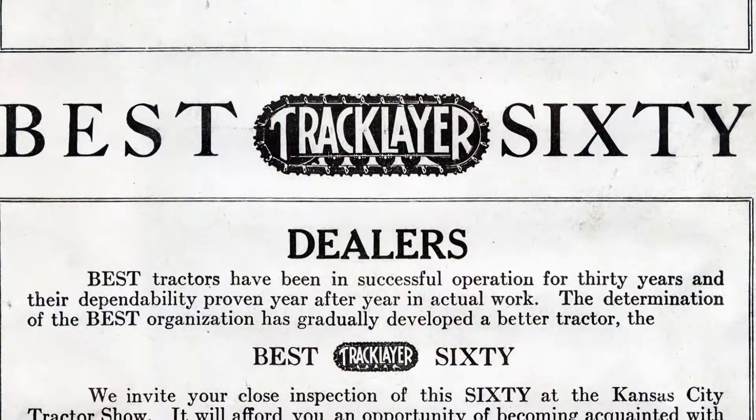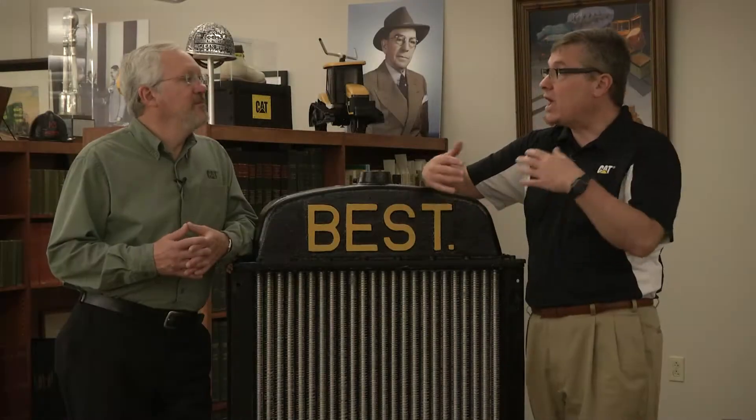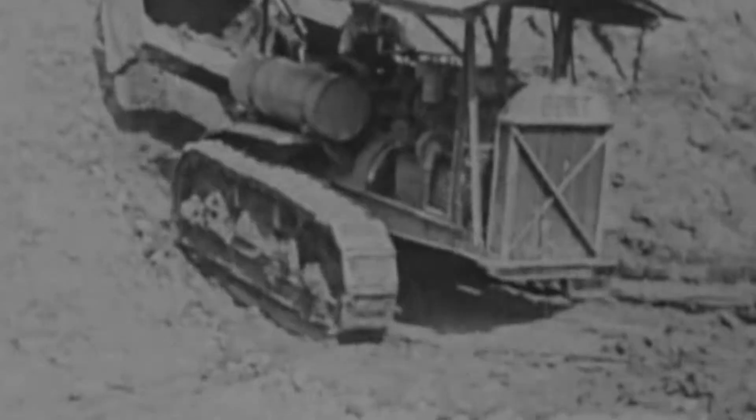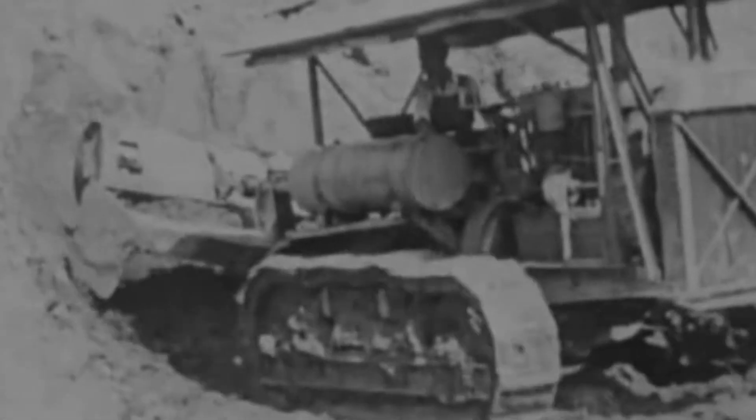He created a machine that you would say embodied high quality, very similar to our brand promise today — make a high quality, maybe a little more expensive machine, but it'll pay for itself over time because of how it's built. So he comes out with the 60. What sort of reaction was there to this machine?